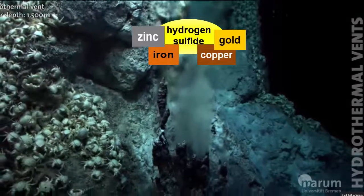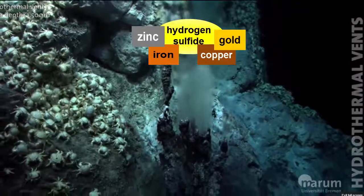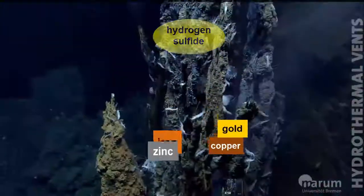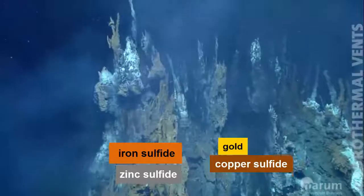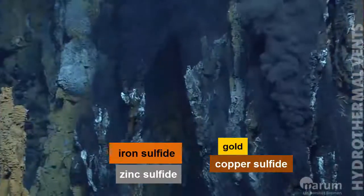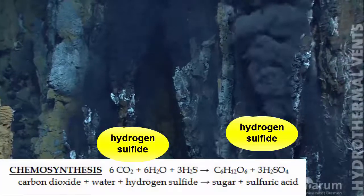When these fluids exit vents in the sea floor and mix with the cold water there, the metals combine with the sulfur and sulfide minerals precipitate out, creating mineral deposits much like mineral deposits left behind in your water pipes. These mineral deposits grow over time into large chimneys that extend above vents in the sea floor.